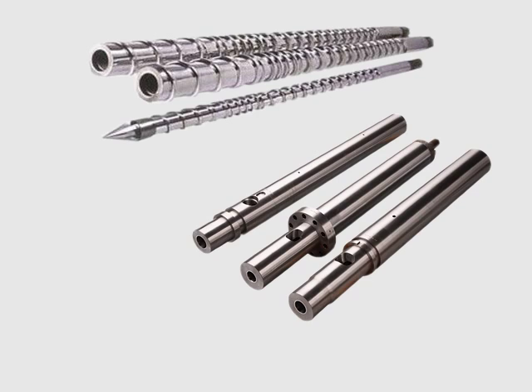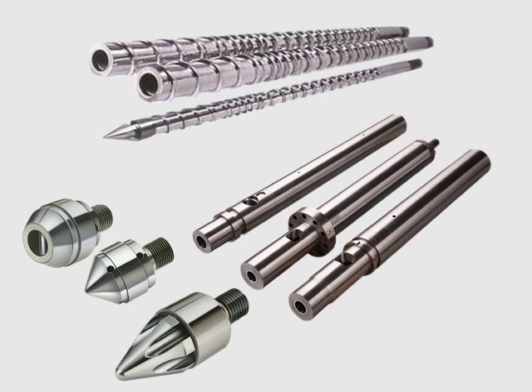New feed screws, barrels, and tips, as well as rebuilt feed screws and barrels, with quick turnaround time and competitive costs.